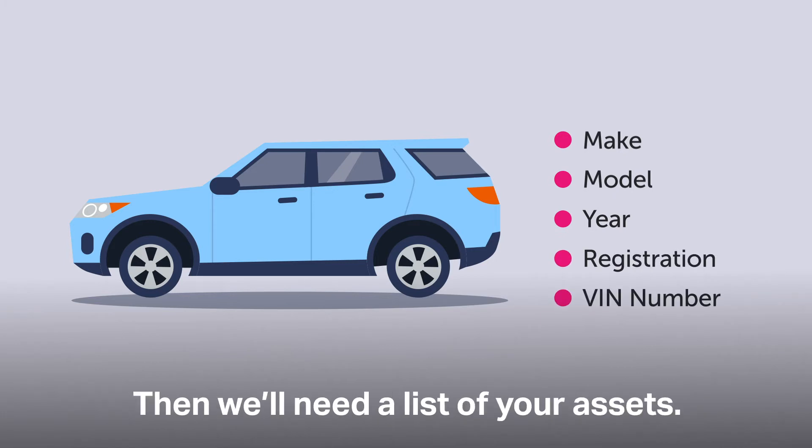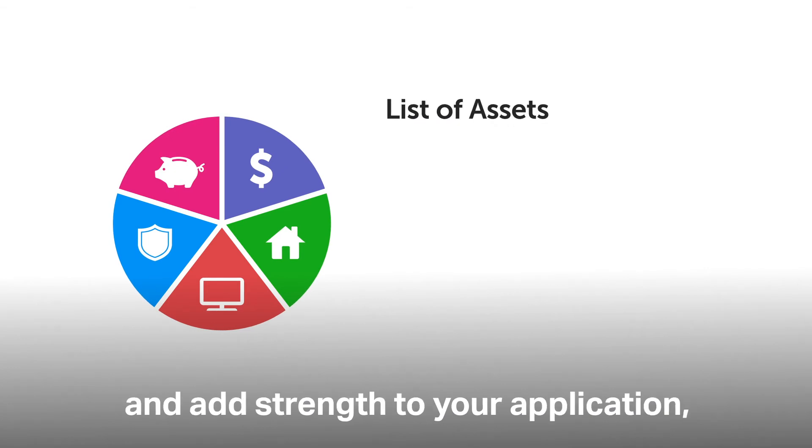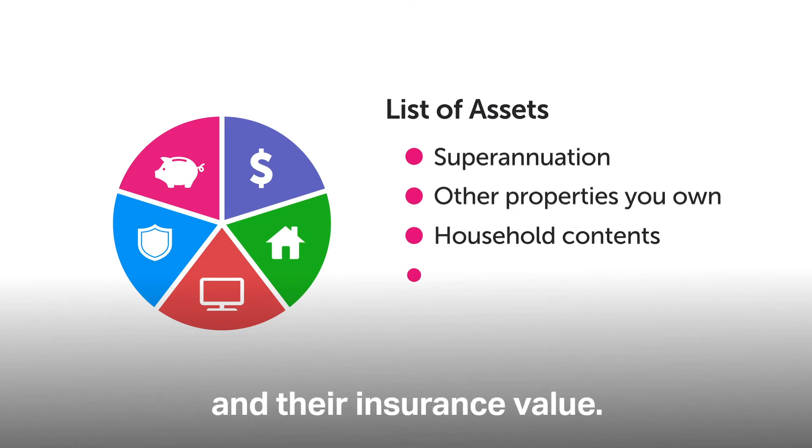Then we'll need a list of your assets. This will help us determine your asset position and add strength to your application. Include how much super you have, any properties you own, your household contents and their insurance value.